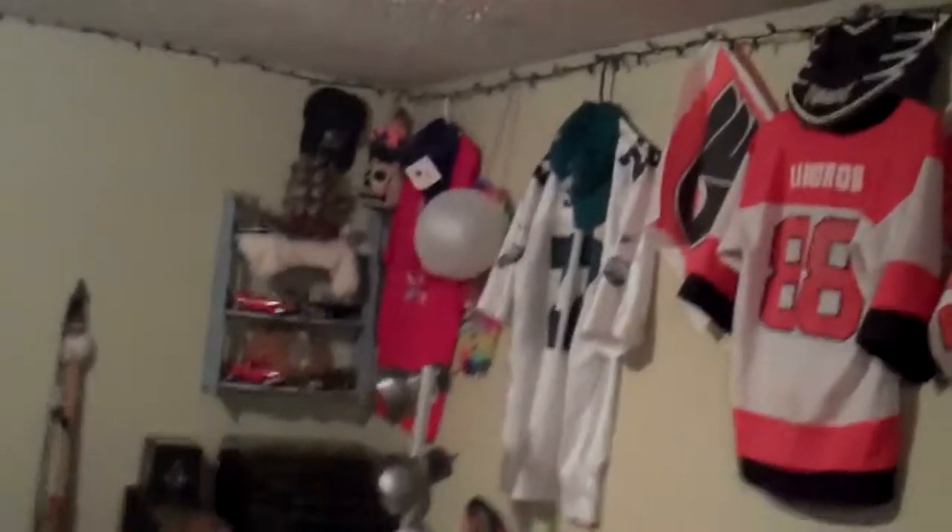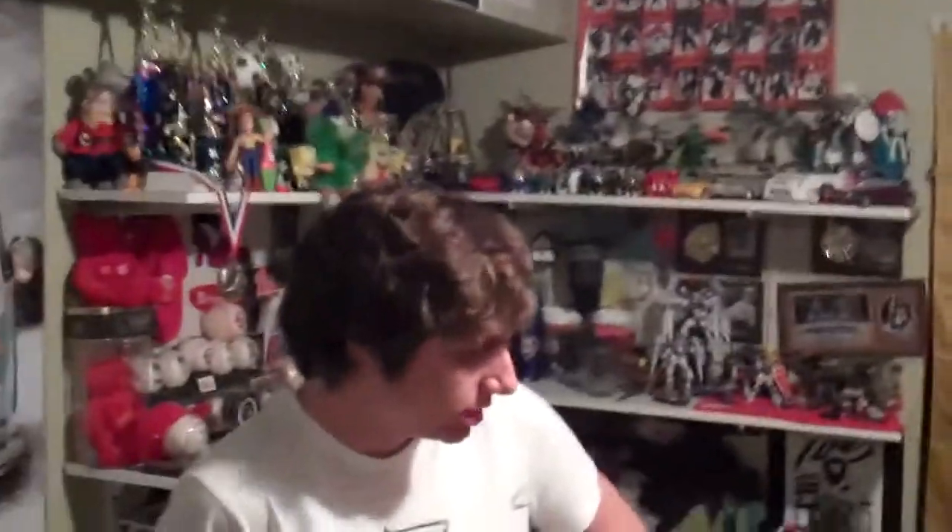All right, we are in my cousin's room. My cousin Ian. It's a mess right now. Yo. All right, my cousin Ian.